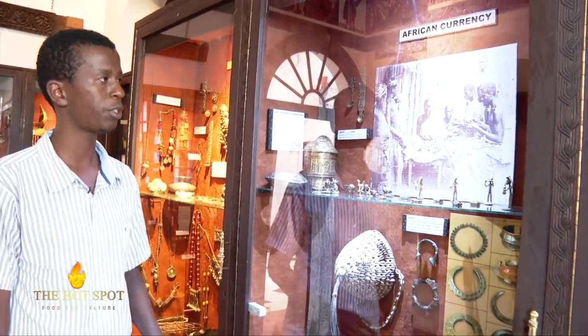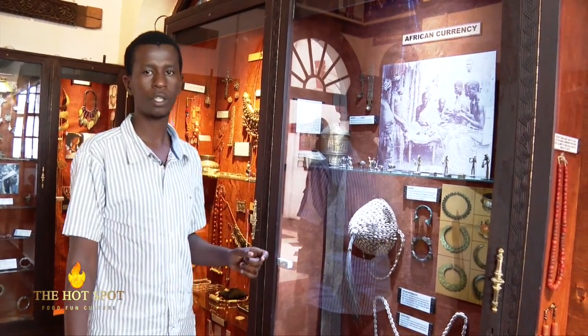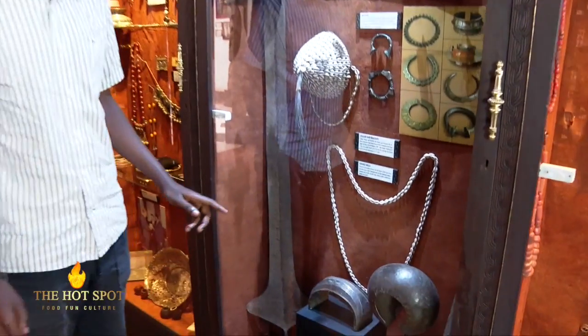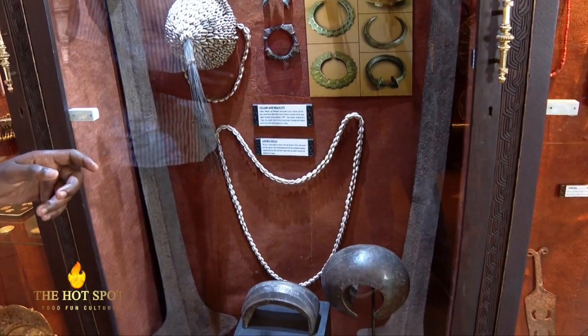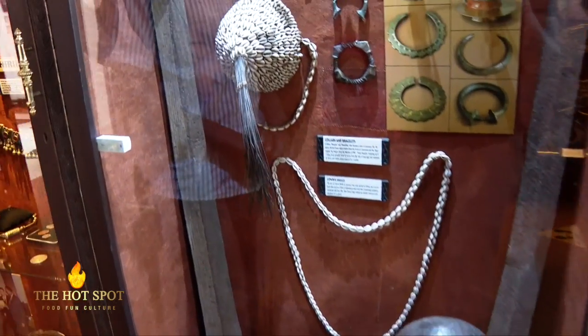These are the currencies that were used before the colonial era. This is a depiction of what used to be used. We have small spoons which the Ashanti used to scoop gold. We also have a hat and a bracelet made of corals and cowrie shells.